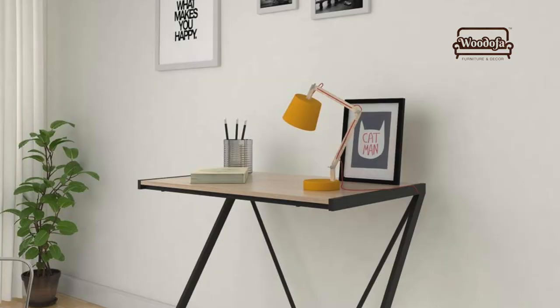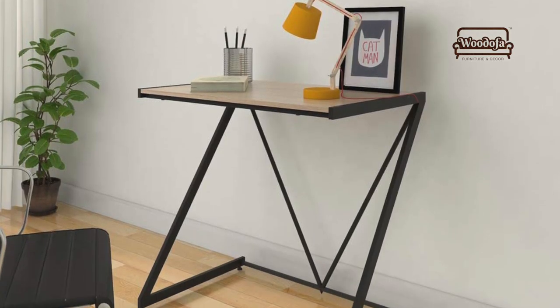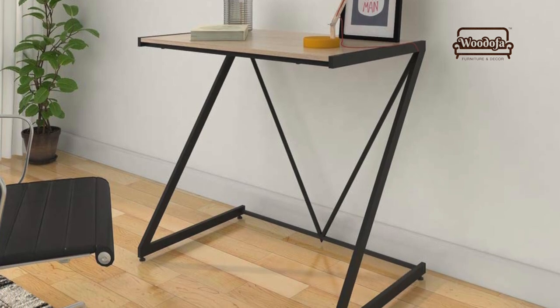Use a sleek study table. If you have a need for a study table in your bedroom, do not try to keep a heavy study-plus-storage table. Make a small, sleek study table. If it can collapse and fold, that will be even better.